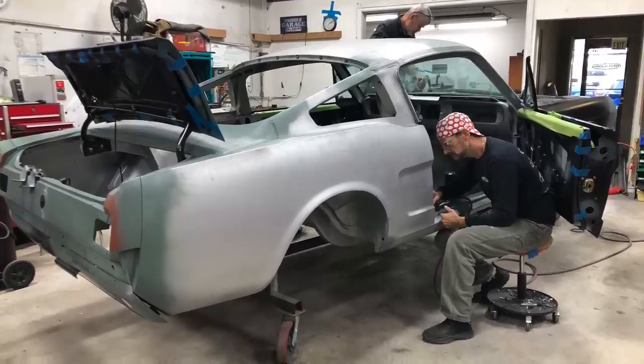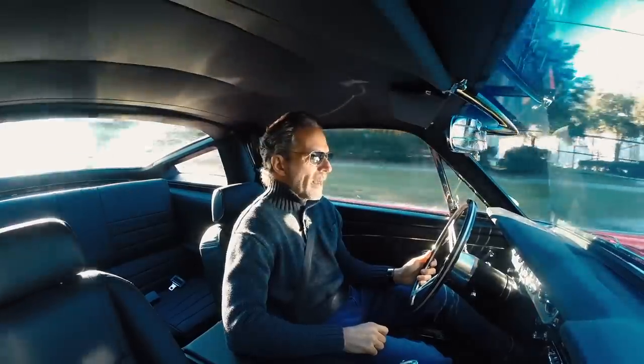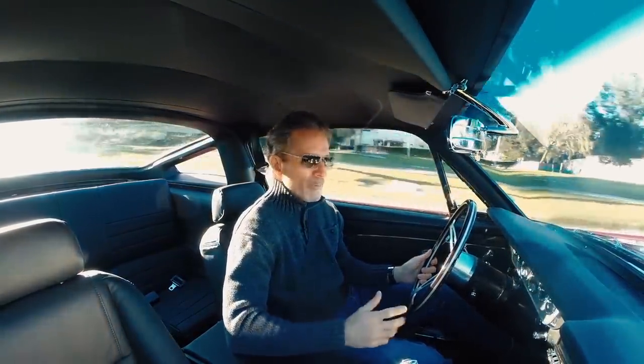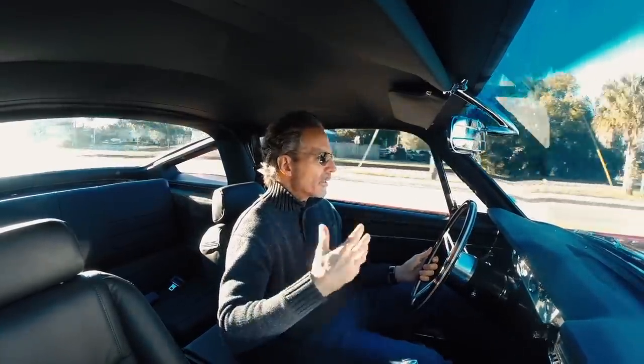We're taking this platform that was designed originally in the '60s and we're updating it to modern spec. And that means even the way that the car behaves over bumps has to change, has to improve. So that was a railroad track — I don't know if anyone realized that.